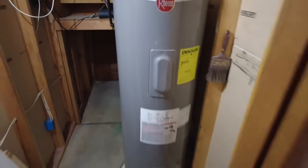Underneath the stairs you have some storage, and your hot water heater is in here as well — a nice little area tucked away for things you don't need to use on the daily.